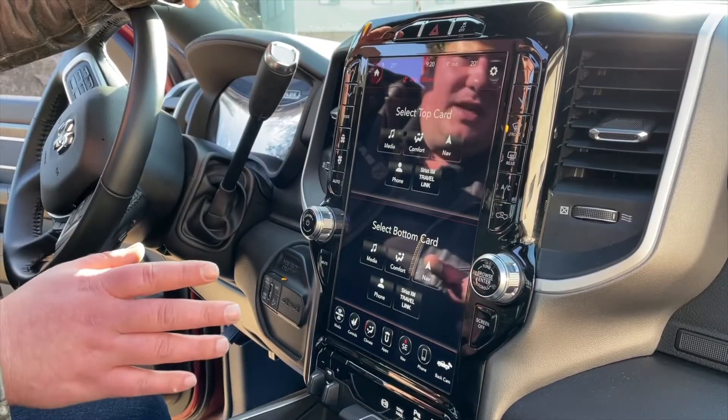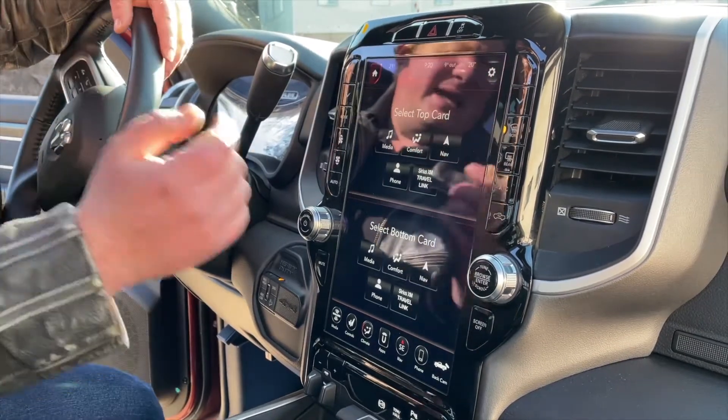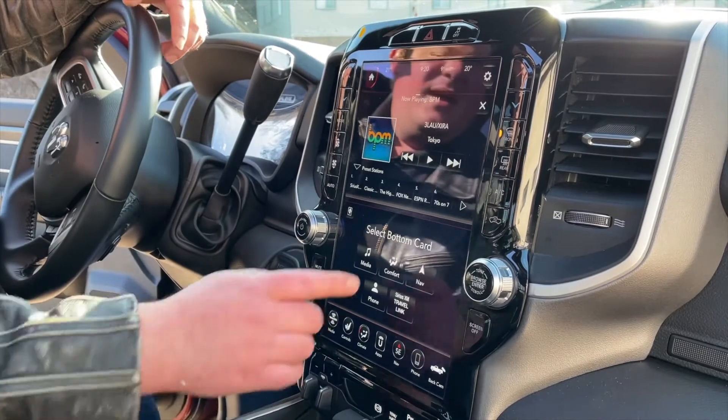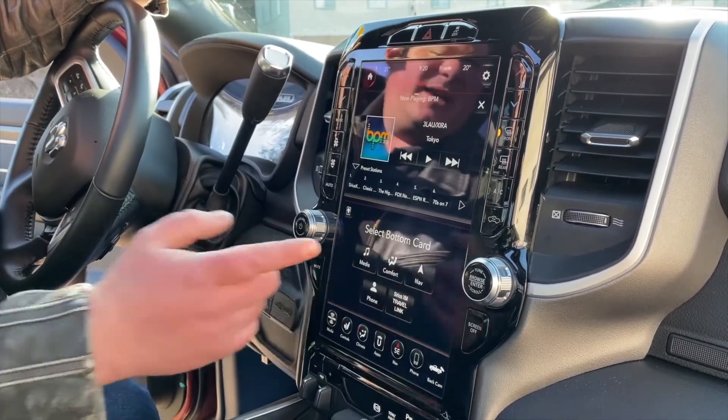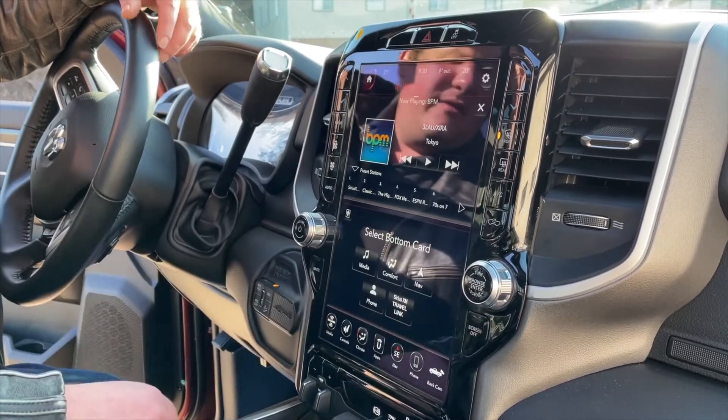Check out this big 12-inch screen. On this screen, you can customize your home page. For example, I can put the music that I want to listen to up top and my climate control on the bottom, or I can supplement that with the navigation or one of the other features.